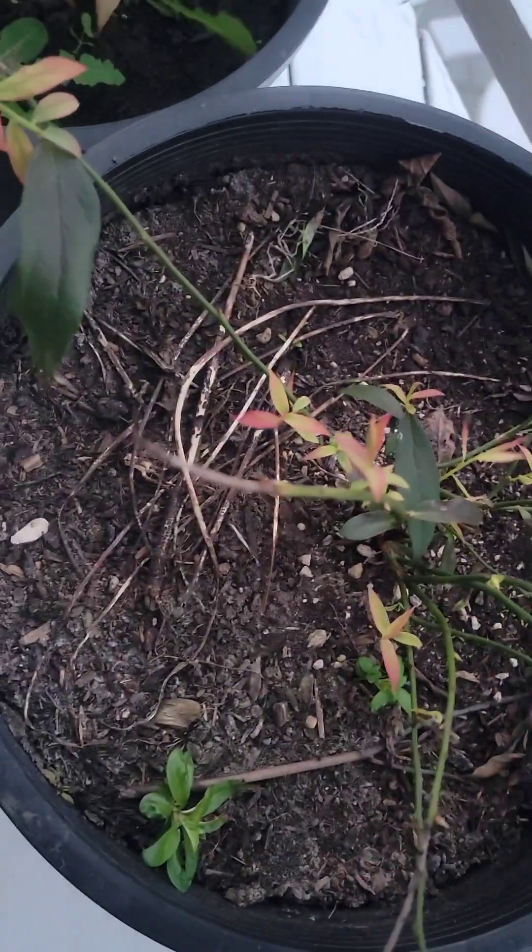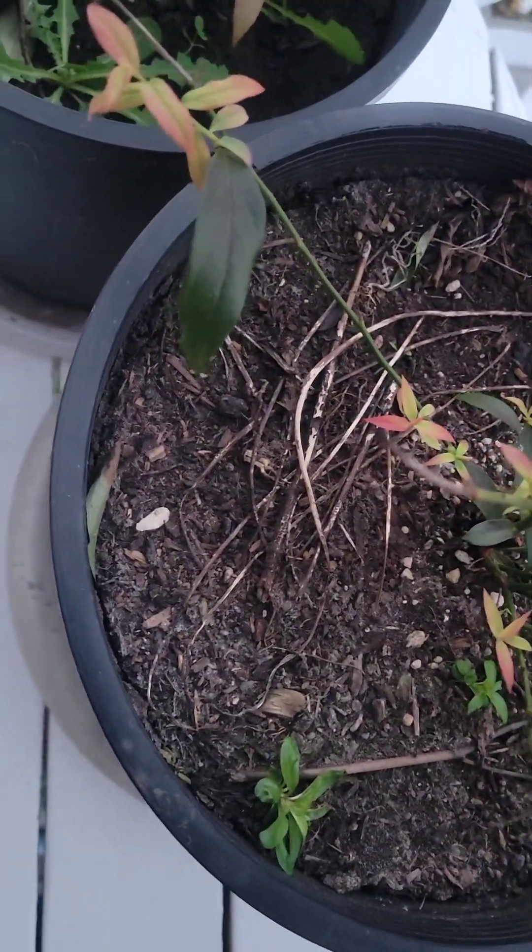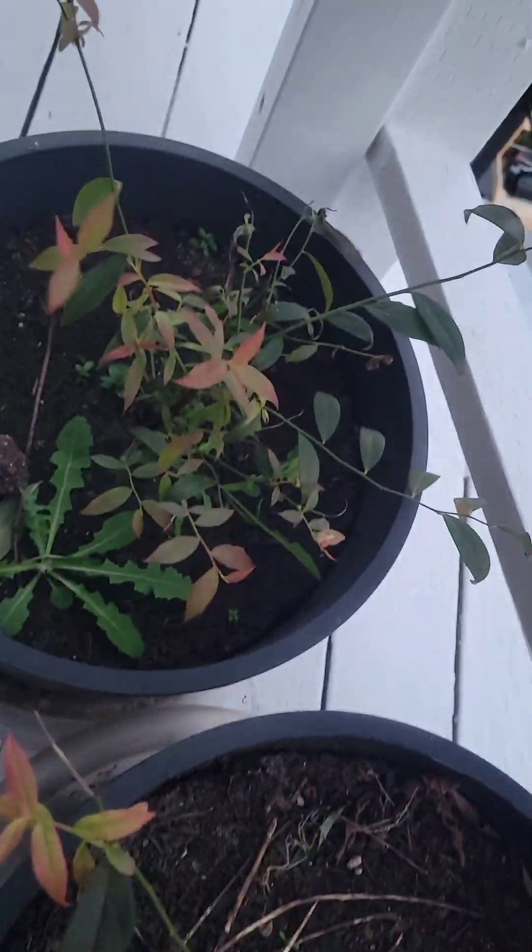And this is a blueberry that's supposed to be good in pots, but I can't remember the name of it. I need to pull some weeds.